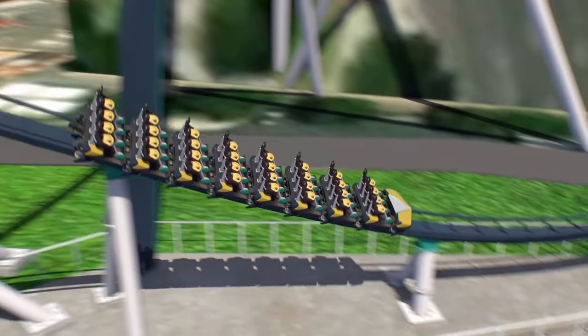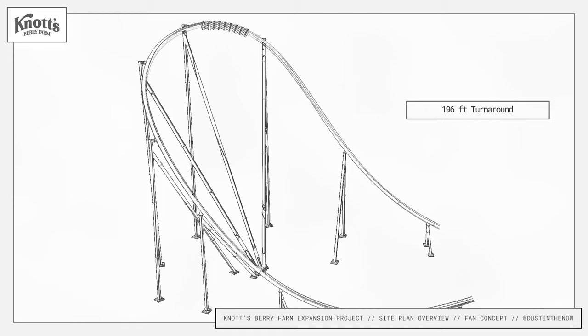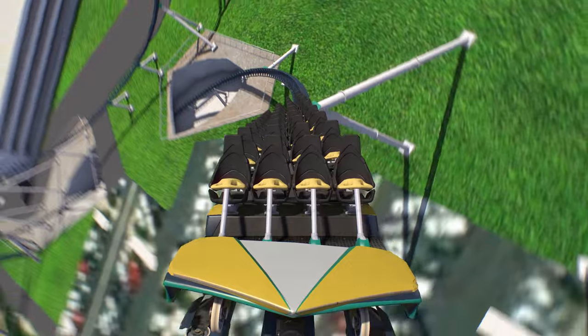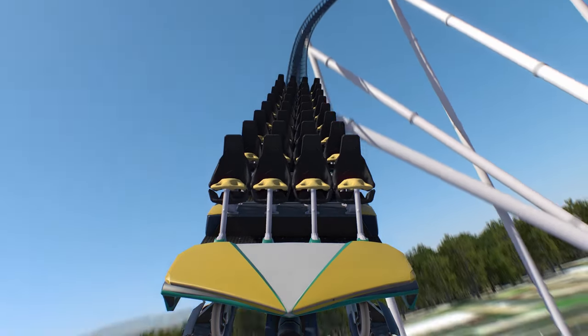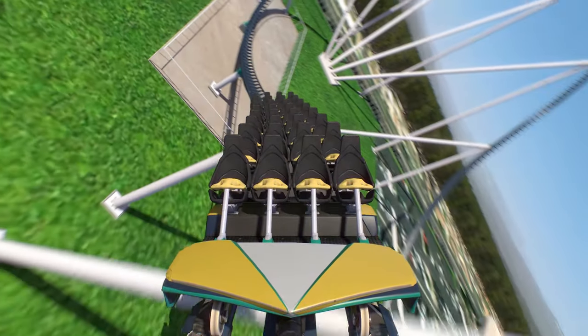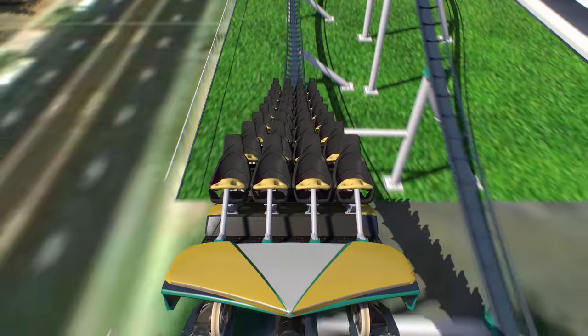Following the dive through the tunnel, the coaster will execute its first turnaround — a 196-foot tall banked turn — which is sure to give you some great positive Gs and maybe even a hint of laterals from the back row right seat as you climb up the turnaround. This element is very similar to the first turnaround on Leviathan and Fury 325.